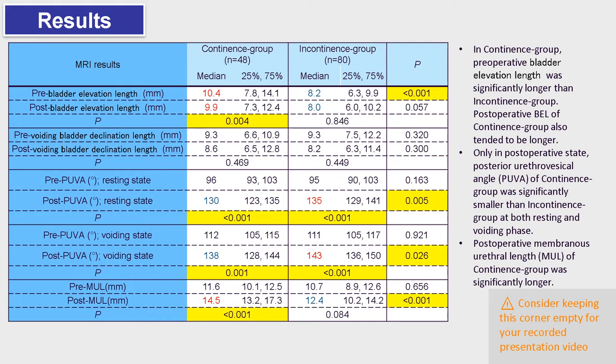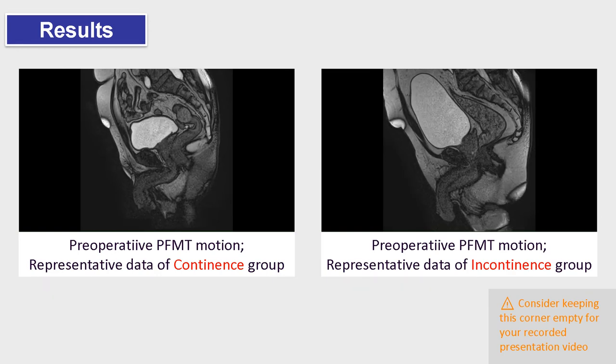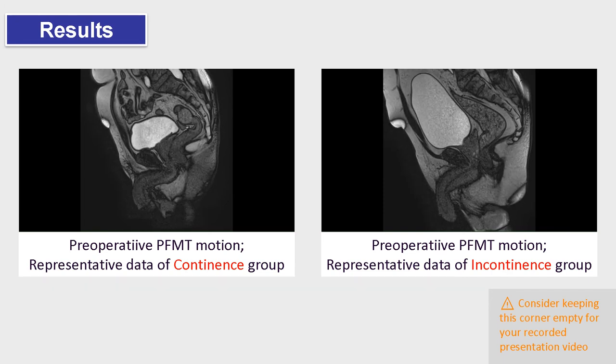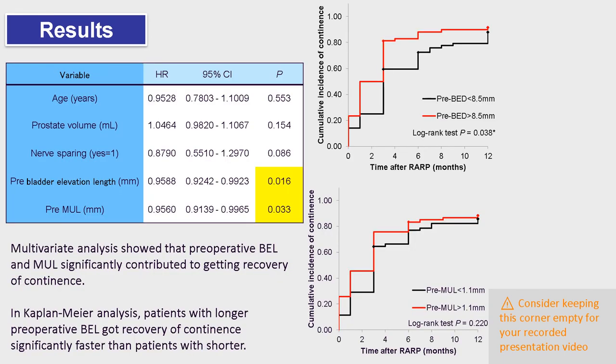Postoperative membranous urethrovesical angle and posterior urethrovesical angle were also better in the continence group. As these videos show, patients in the continence group could perform effective pelvic floor muscle exercise. Multivariate analysis and Kaplan-Meier analysis also support the usefulness of preoperative bladder elevation length as a predictor of early continence recovery.